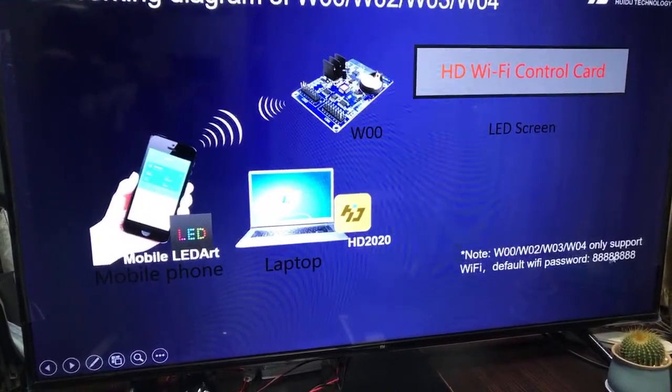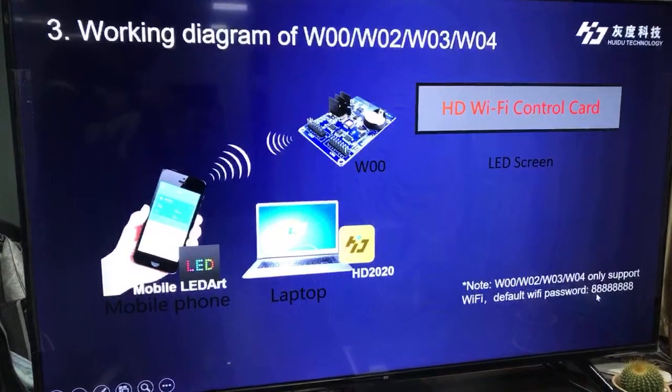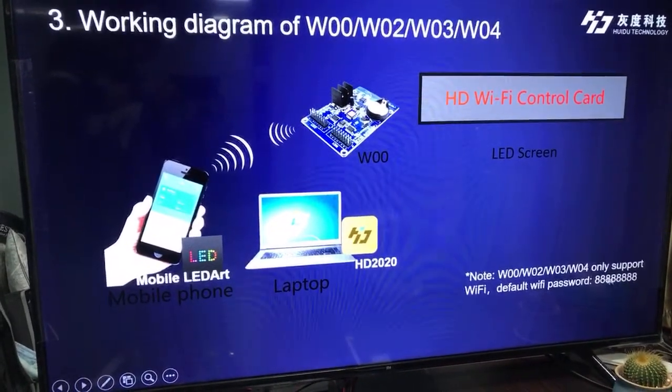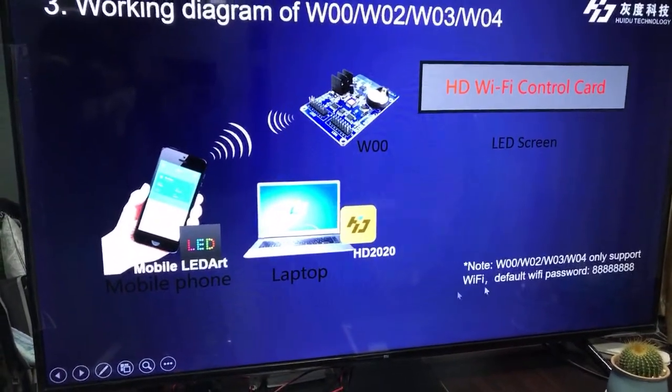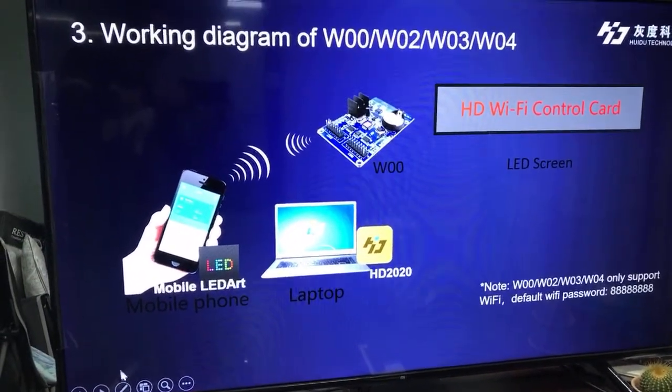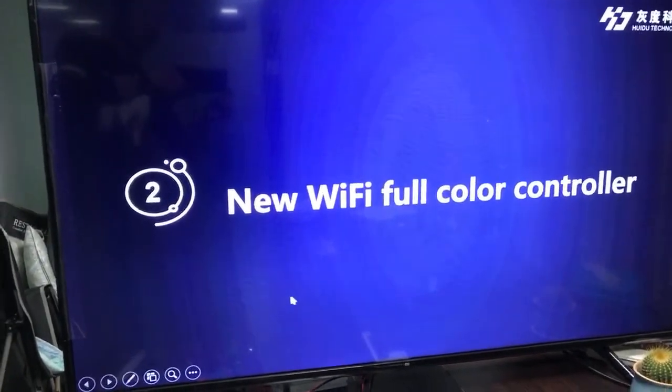Note: these four models only support Wi-Fi connectivity.